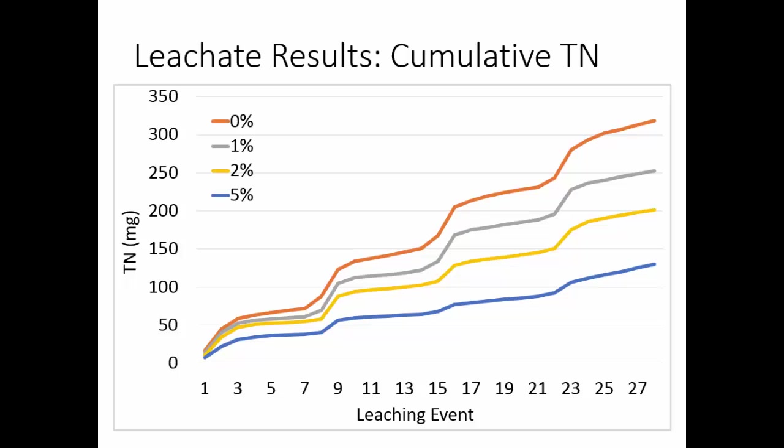We also measured total nitrogen in the leachate for all events. This shows the cumulative TN over the course of the study — about two weeks between each data point. The 0% accumulated very high TN in the leachate, and then 1%, 2%, and 5% progressively lower. There were big spikes in the leaching event right after each manure application, and it kind of goes up and then flattens out as we leach repeatedly, then goes up again after fresh manure application. There was less than 50% in the 5% compared to the 0%, which is pretty good.